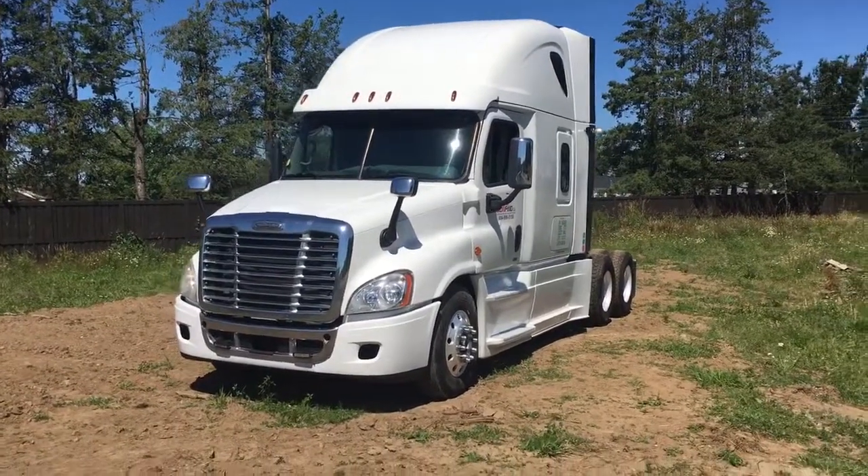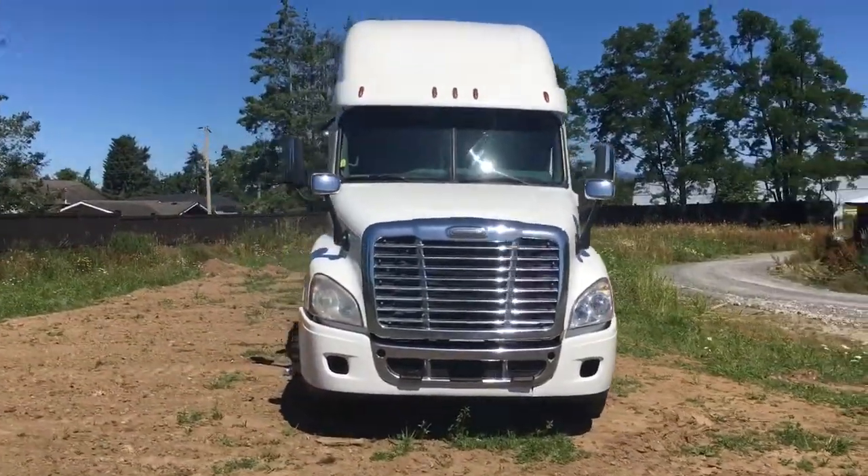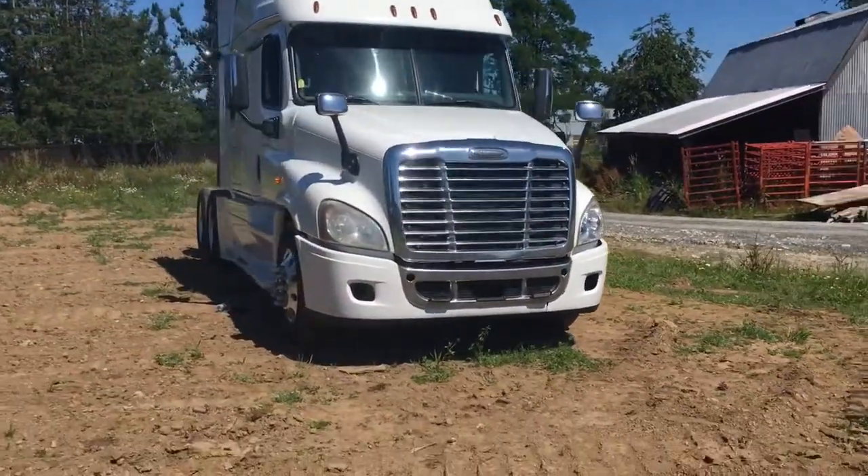I'm going to do a general walk around of the unit, going to come up close for a tight inspection, and we're going to go inside the unit and take a look under the hood.